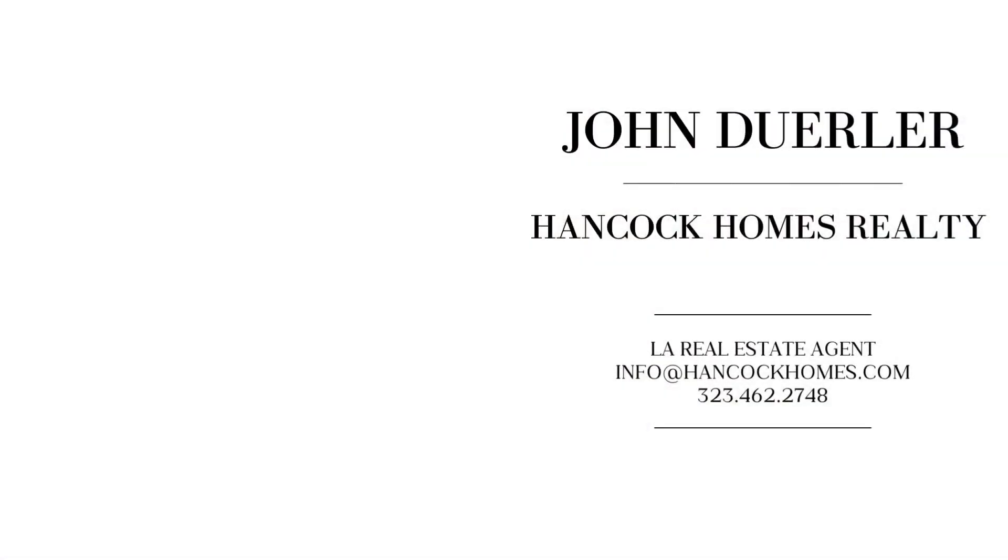That's a wrap for this week's neighborhood news. Remember, we're all in this together, so stay informed, subscribe to this channel, and get all the weekly real estate neighborhood news right here. Whether you're buying, selling, or investing, I'm John Derler with Hancock Homes Realty — would love to help you out in any way we can. Take care, have a great day.